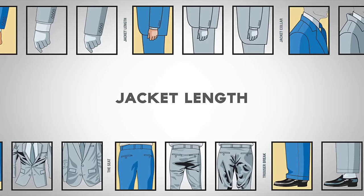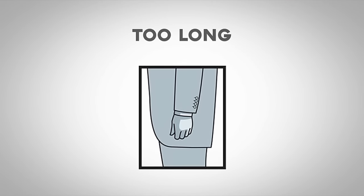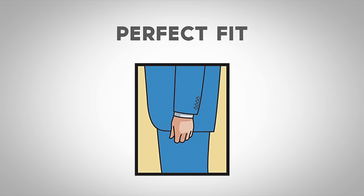Let's talk about the jacket length. If the jacket is even with your wrists, it is too short. If the jacket is too long, it will extend beyond your rear end. The perfect fit will cover your rear end and be roughly level with your knuckles.